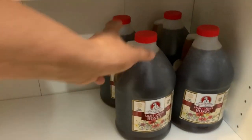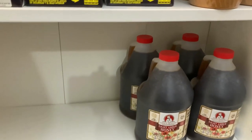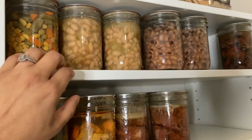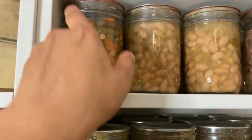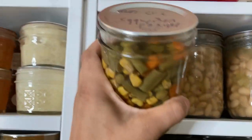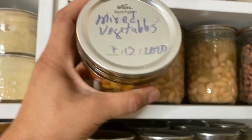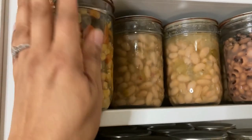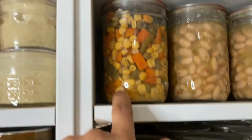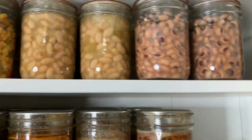Now we went to Restaurant Depot and we purchased this honey — it was six of them but we've already used two. Also, cereal. And these are some mixed vegetables that I canned — this one I canned in July 13, 2020. I think I only have about three left. And the same thing with these beans — I also learned how to can those following Homestead Heart.